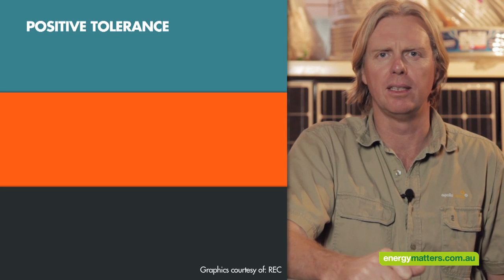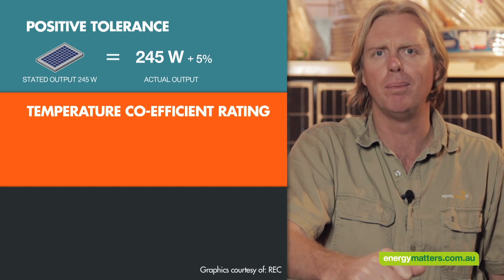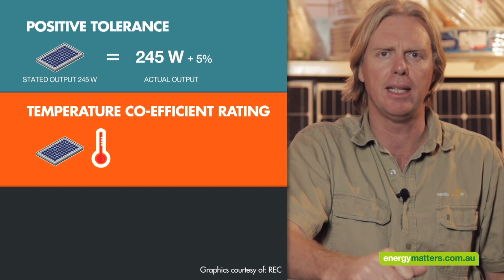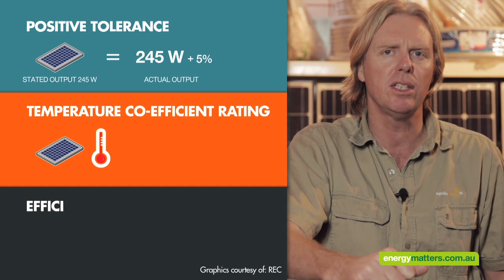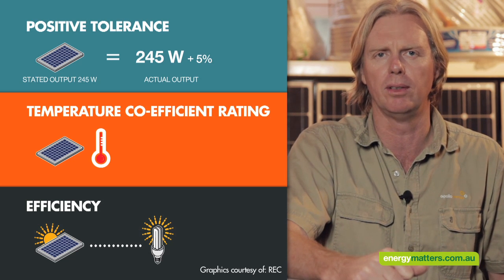Positive tolerance means that you're getting at least the stated output of the panel. The temperature coefficient rating is important to determine what impact heat has on a solar panel's operation — the lower the percentage per degree Celsius, the better. The efficiency of how a solar panel converts light into electrical energy will determine how much power your system will generate.